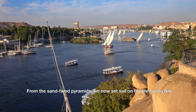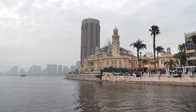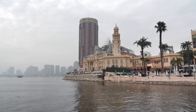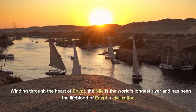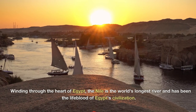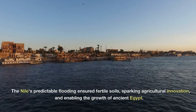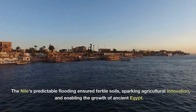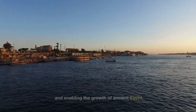From the sand-hued pyramids, we now set sail on the life-giving Nile. Winding through the heart of Egypt, the Nile is the world's longest river and has been the lifeblood of Egypt's civilization. The Nile's predictable flooding ensured fertile soils, sparking agricultural innovation and enabling the growth of ancient Egypt.